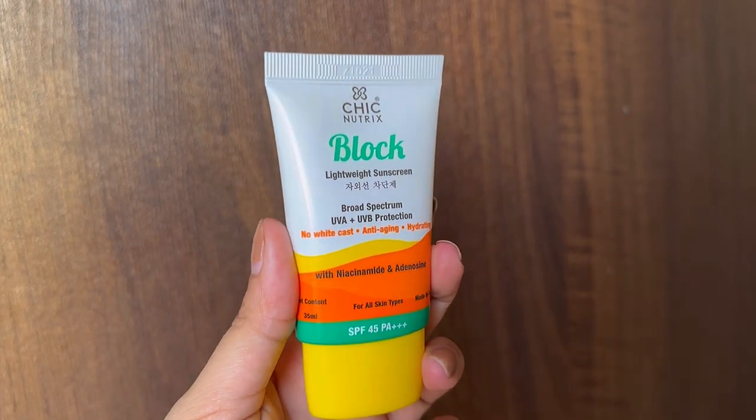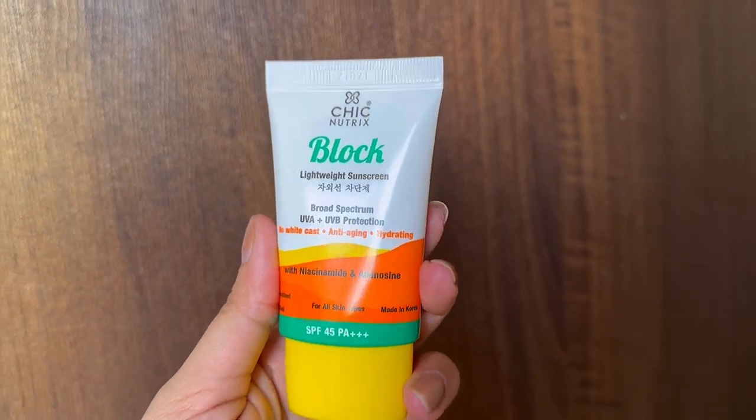For today's video, we have a new sunscreen from the very famous brand Chic Nutrix — it's called the Block Lightweight Sunscreen. It has SPF 45 and PA+++. This is a 35ml bottle, and I've already used a good amount of it before giving this review.